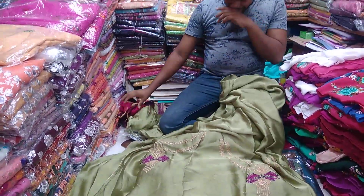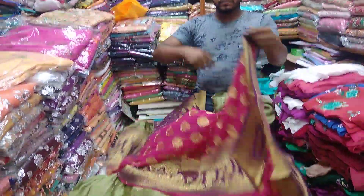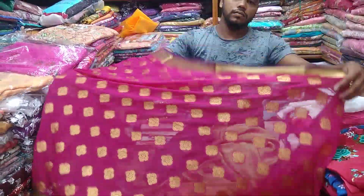Okay, let's see the other one. Viewers, it's a gorgeous color. I'm going to show you a beautiful color - George Zeta.